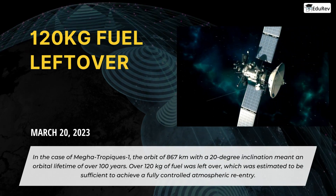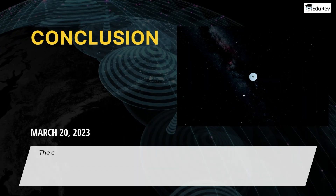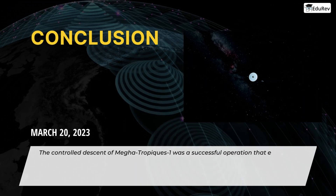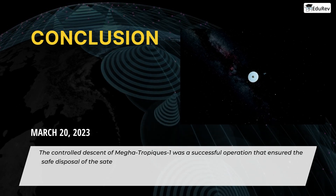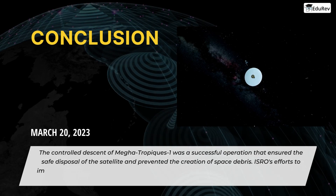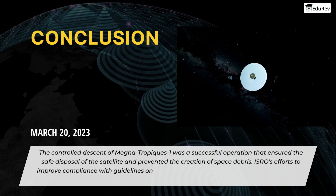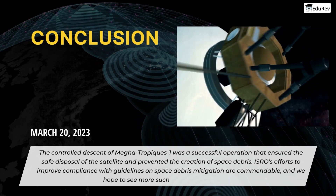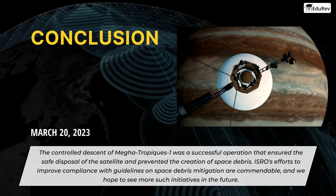In conclusion, the controlled descent of Megatropics-1 was a successful operation that ensured the safe disposal of the satellite and prevented the creation of space debris. ISRO's efforts to improve compliance with guidelines on space debris mitigation are commendable, and we hope to see more such initiatives in the future.